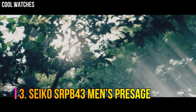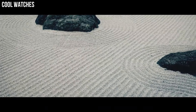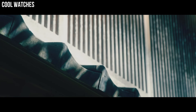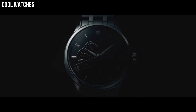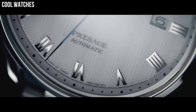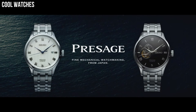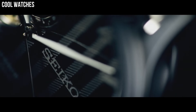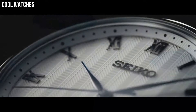Number 3: Seiko SRPB43 Men's Presage. Silver dial enhanced by silver tone hands. Silver tone stainless steel case with a black leather band. Automatic movement, 50 meters water resistance. Fixed bezel, scratch-resistant hardlex crystal, transparent case back, fold-over clasp, pull-push crown. Case size 40.5mm by 12mm, band width 20mm.